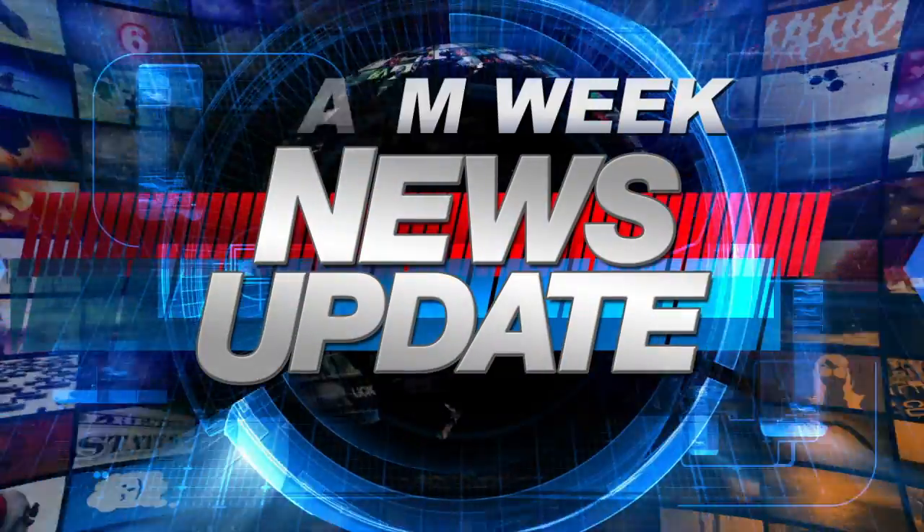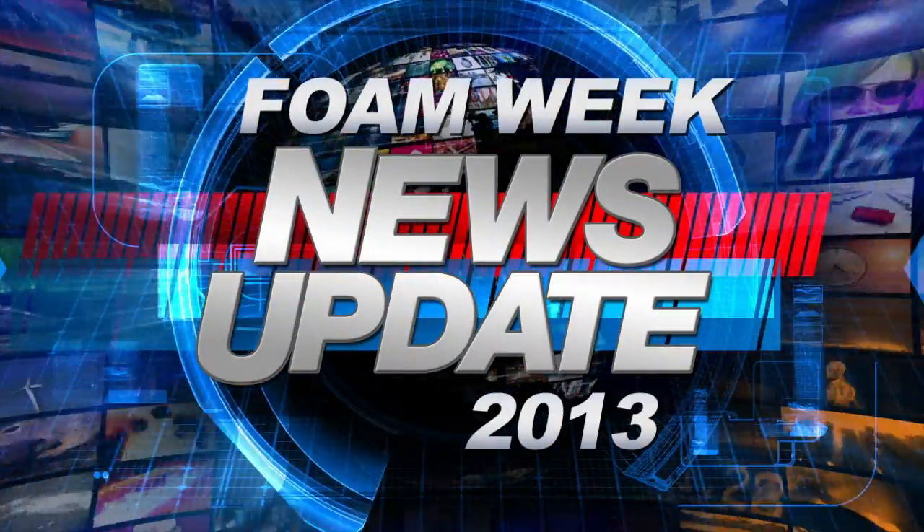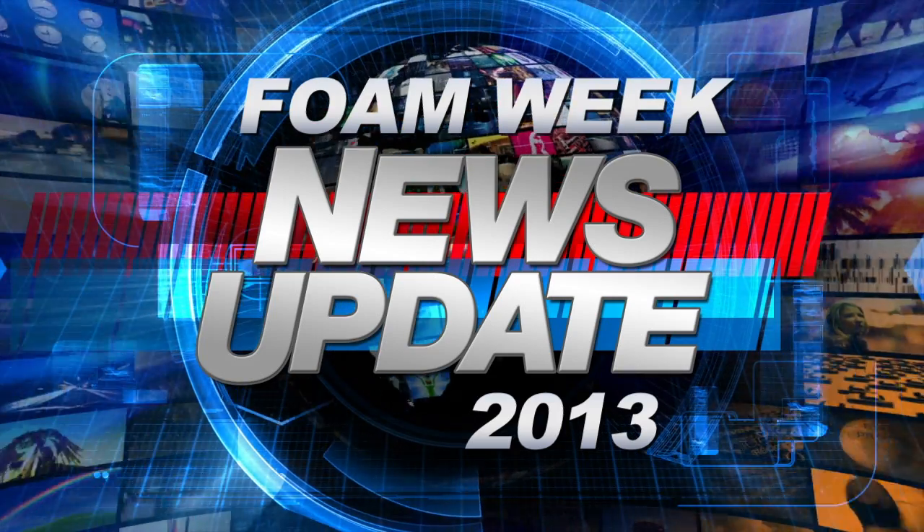Welcome to Foam Week TV, sponsored by IFTI. I'm Heather Westerl, and here's what's happening this week on Foam Week.